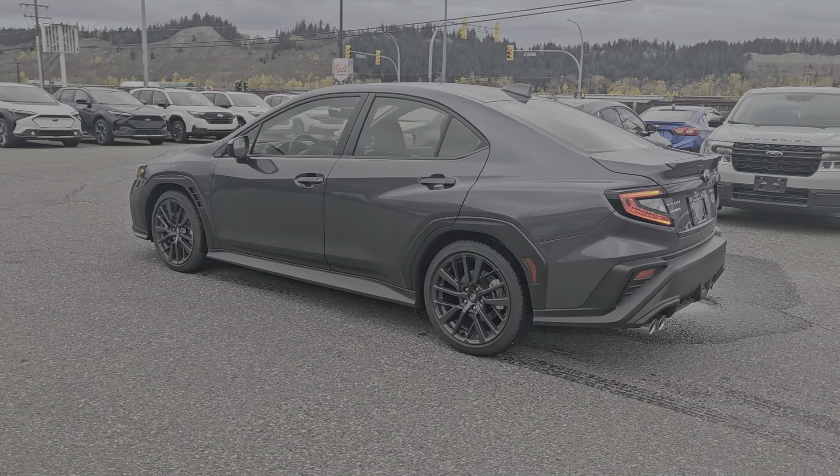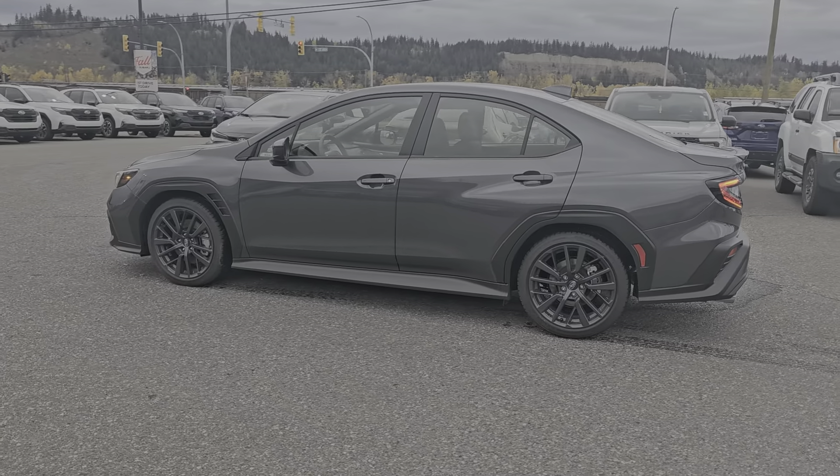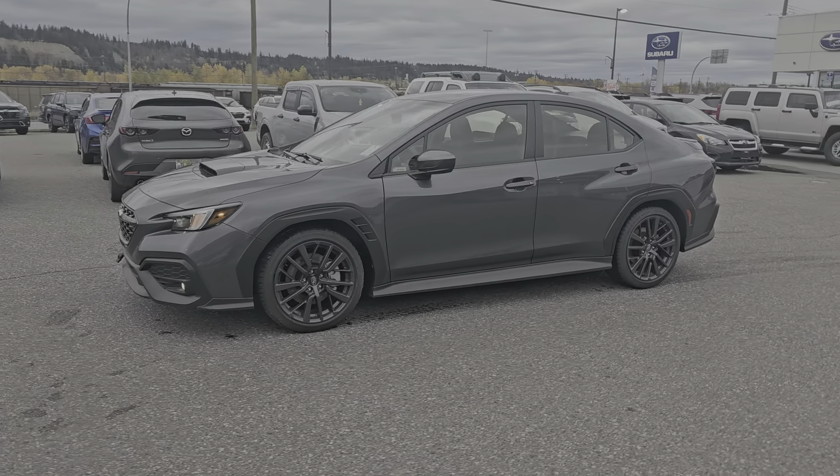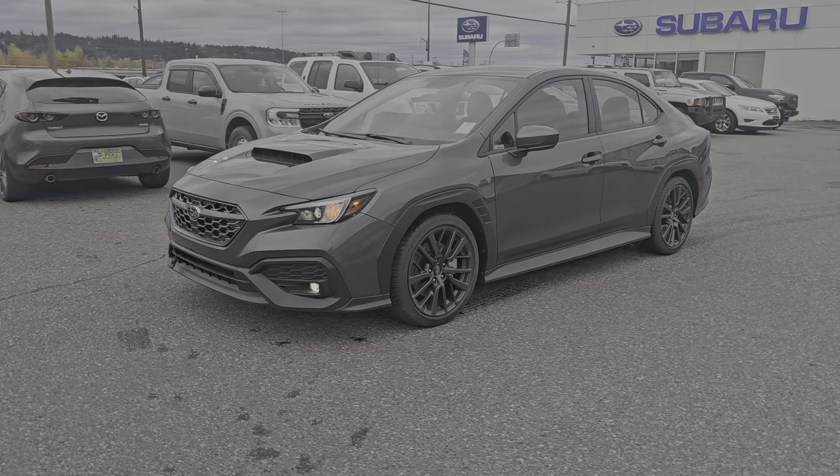That's the 2024 Subaru WRX Sport Manual in the Magnetite Gray Metallic, stock number 24WX1943. You can find it down here at the corner of 1st and Victoria — Subaru of Prince George.